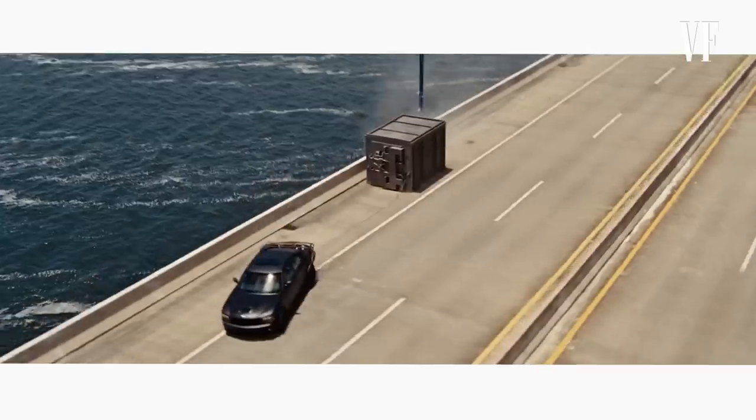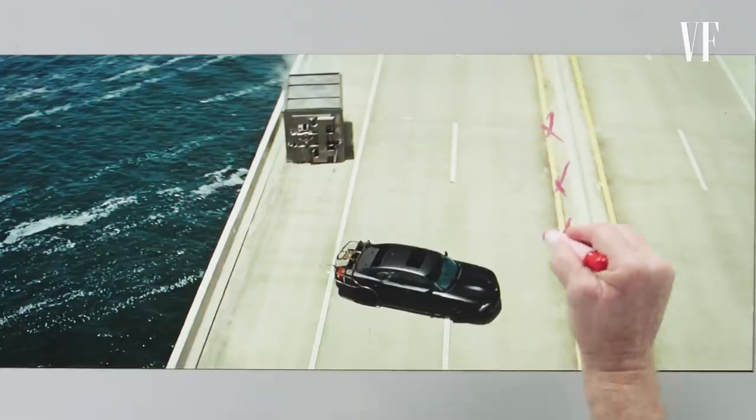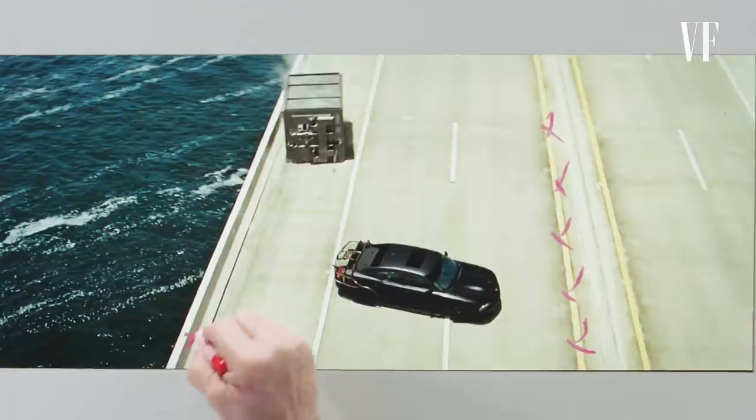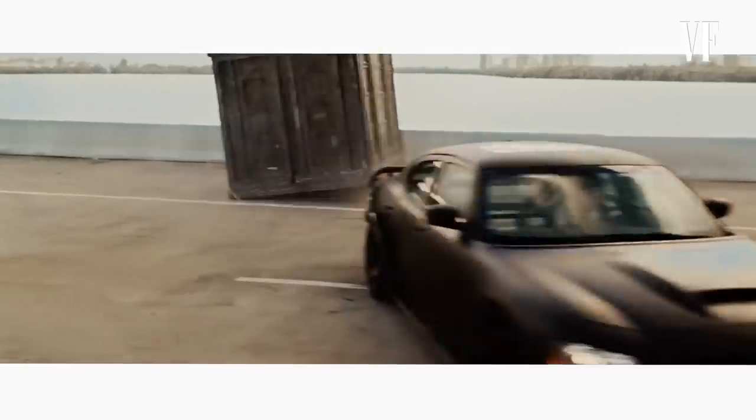This is the 180 where Vin has to throw a 180 and get the vault to go by him so he can then go the other direction to attack the bad guys. If he throws it too late or too early, the vault hits him — which is not a good thing. So we rehearsed this with pylons to simulate exactly what the width of the street was and got it down to the perfect line where he could actually throw it. You can see just how close this vault goes by his back end — you wouldn't want to get hit by it.